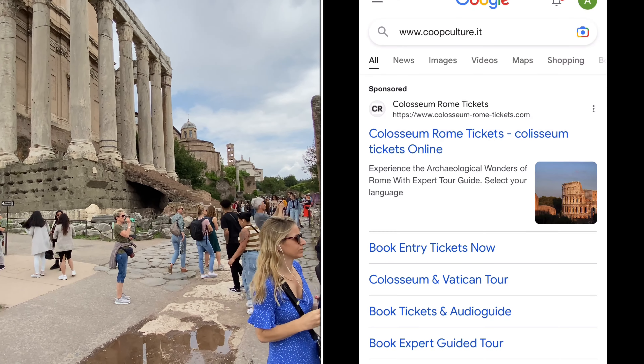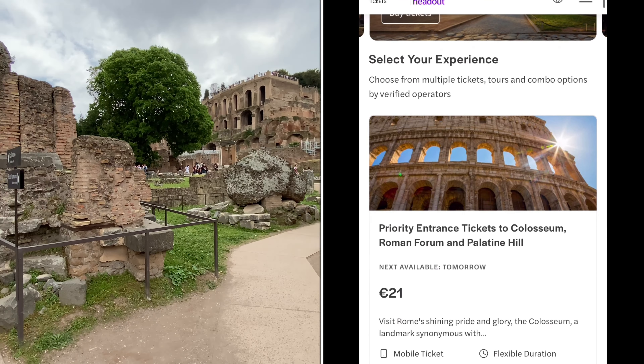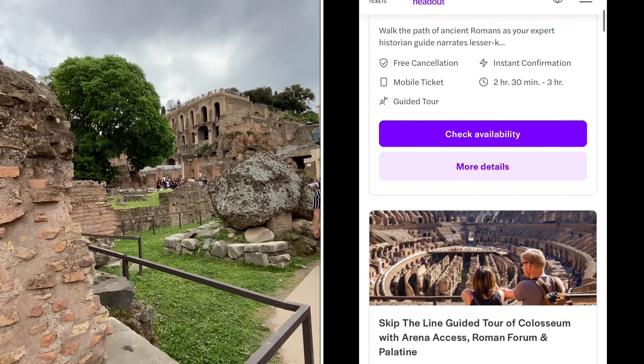On the coopculture.it website, the ticket price for the Colosseum, Palatine Hill, and Roman Forum is 21 euros per person for priority entrance. You can also get a guided tour with skip-the-line access for 38 euros, and there are many other varieties of tickets available.